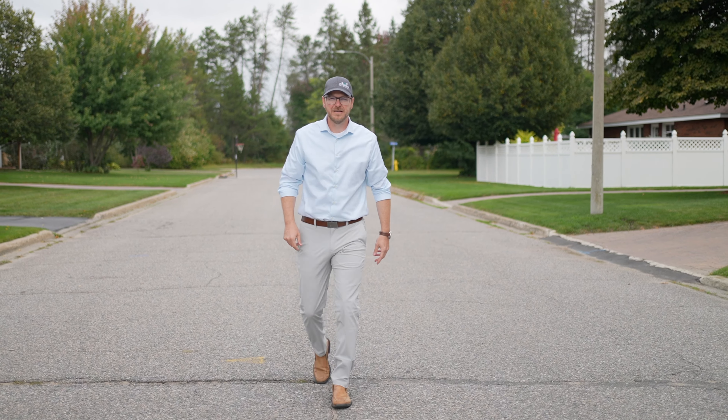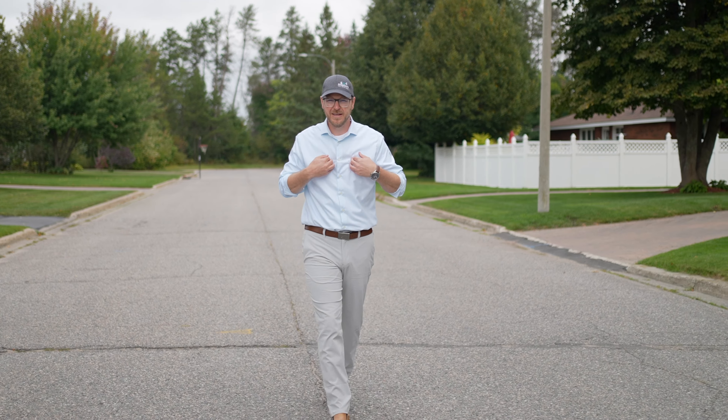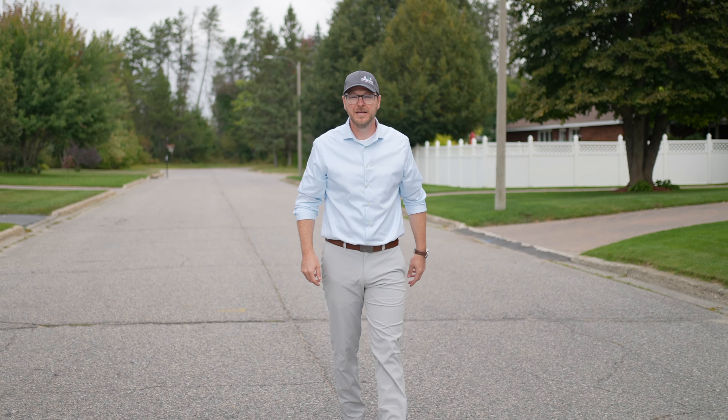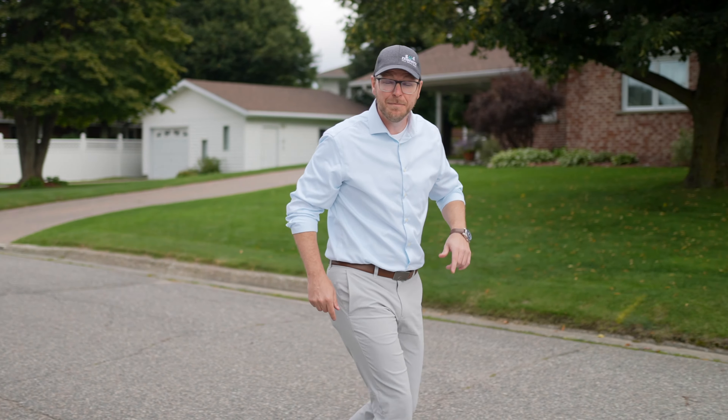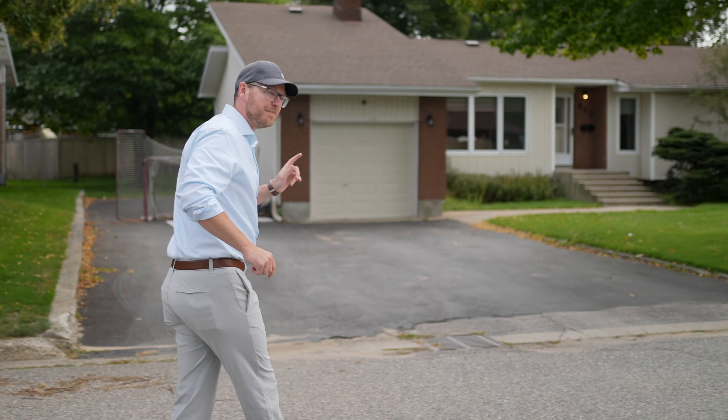101 days till Christmas, 69 days till my birthday, 46 days till Halloween, 23 days to Thanksgiving, 8 days to the first day of fall — but now is the day to check out my new listing in Uptown Espanola.